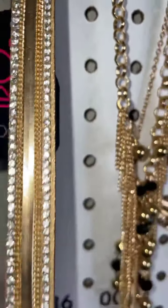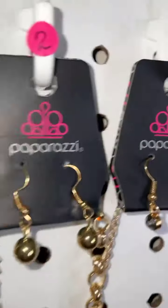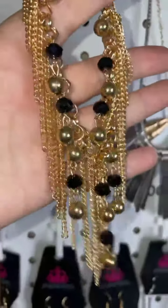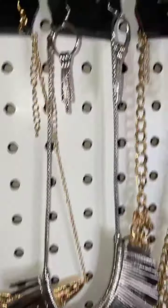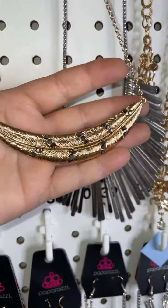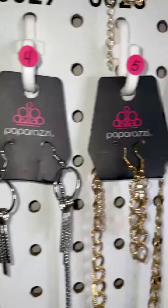First, at number one, we have this great double wrap gold with lots of bling. Number two is a beautiful gold necklace — look at all the tassels, the gold and black beads, gorgeous. Number three is a gold necklace with hematite stones — love that color combination.